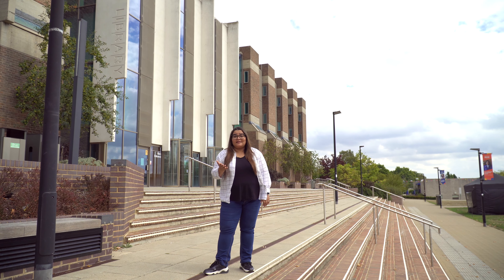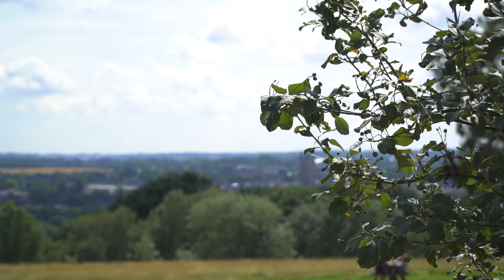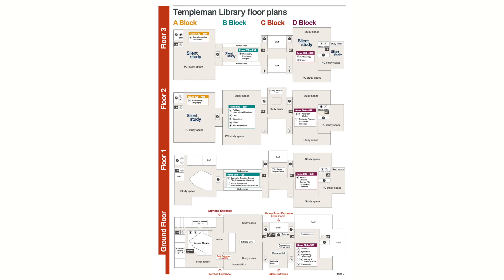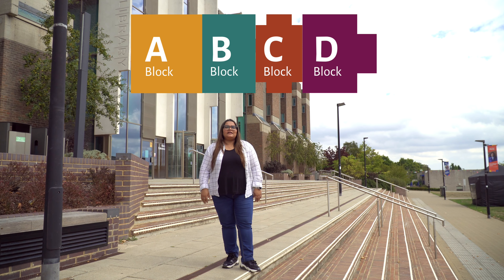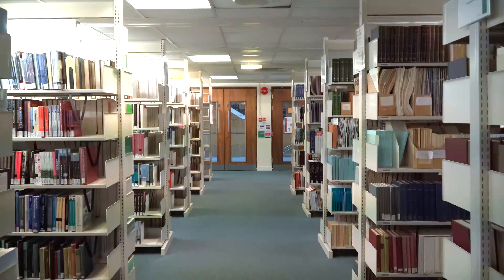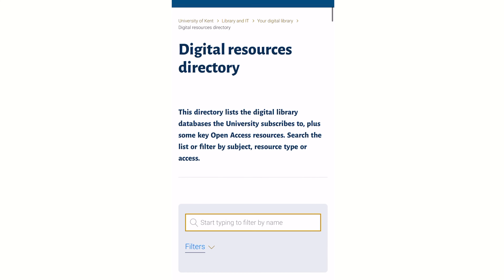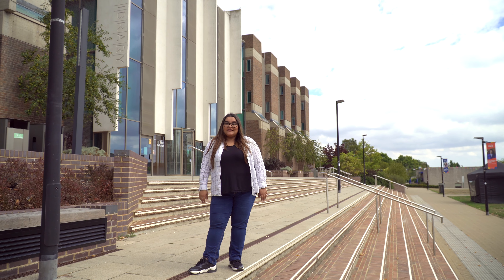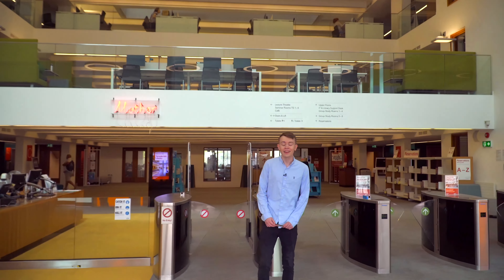Welcome to the Templeman Library, situated in the heart of the Canterbury campus. You're probably going to spend a lot of time here while studying at Kent, whether it is borrowing books or enjoying the spectacular views of the Kent countryside. This library is open 24/7 in key study weeks. It is divided into four floors and four blocks — A, B, C and D. It is the largest library in the county and it's all yours. Choose from over a million books arranged subject-wise throughout the library, and you can also access library resources via your digital library.